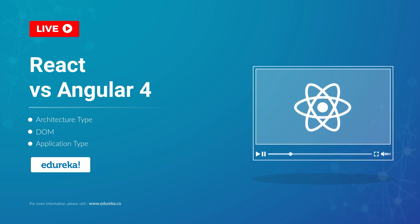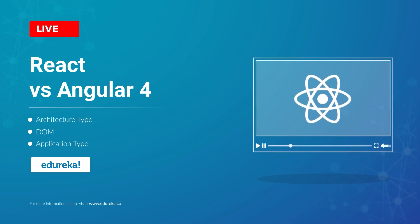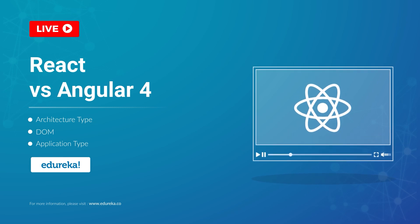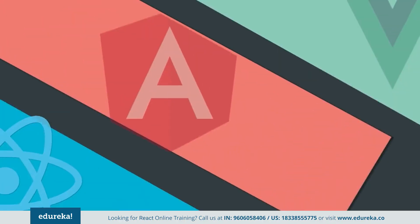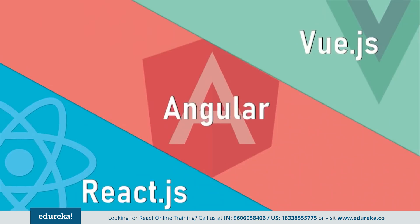JavaScript is a prominent language that has been serving server-side web application development for ages, and with each passing day the popularity of JavaScript and its frameworks are growing drastically. Now in today's market, the front-end application development is mostly dominated by powerful and dynamic JavaScript frameworks like Angular and React JS, along with an emerging framework called Vue JS. Now deciding on the best JavaScript framework can really be an overwhelming task.